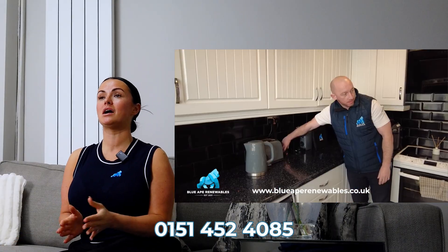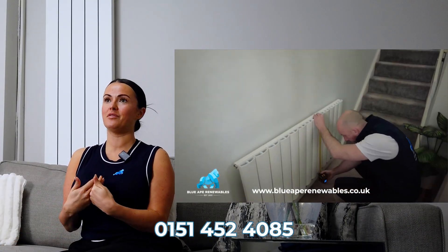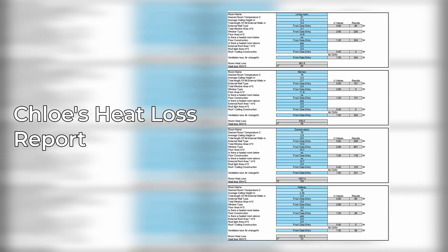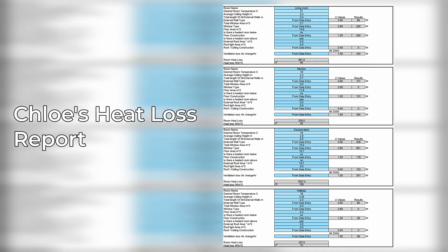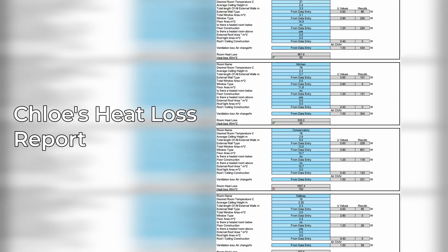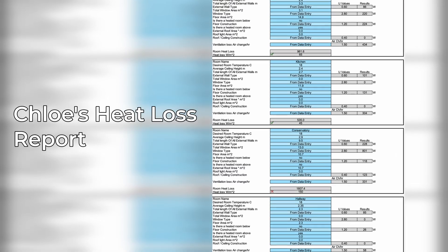Before any installation, I had a heat loss survey done and we did video that — it's a really good video to watch if you're considering an air source heat pump. The heat loss video tells you exactly what to expect, and that's what it did for me. It's how the team were able to tell me what system they would recommend, inform me about radiators that potentially needed changing, and establish that an additional radiator was needed in my conservatory. It's a key, important factor of getting an air source heat pump installation.